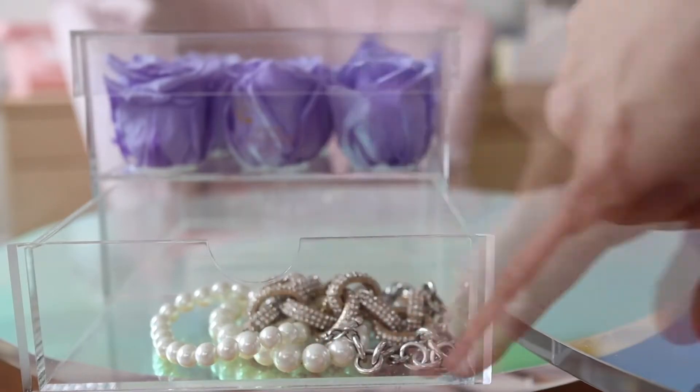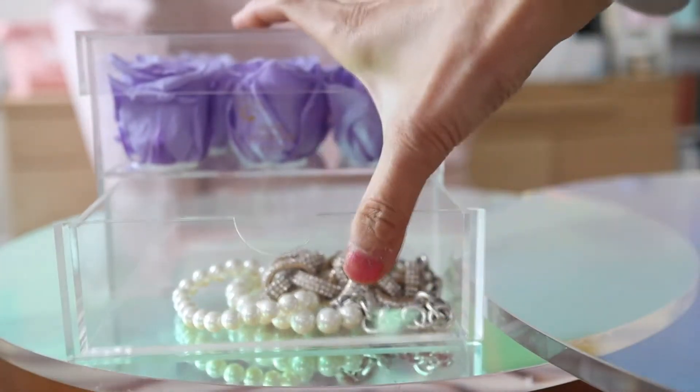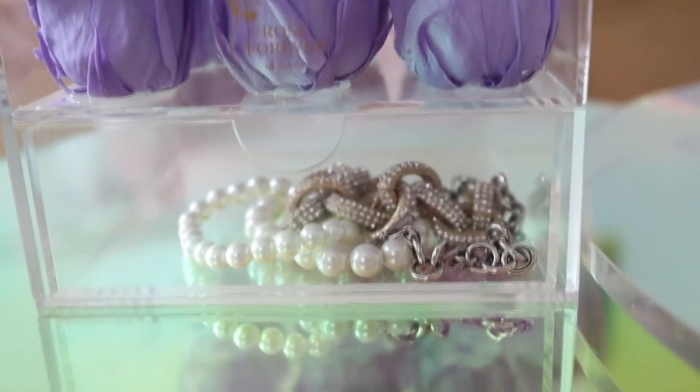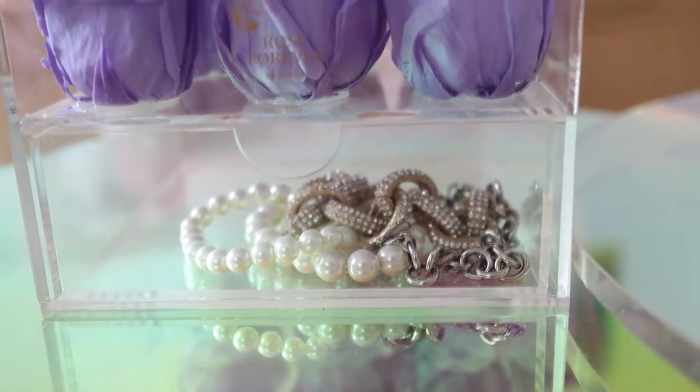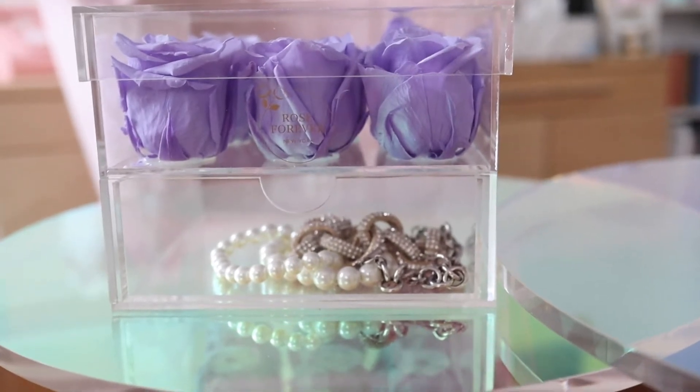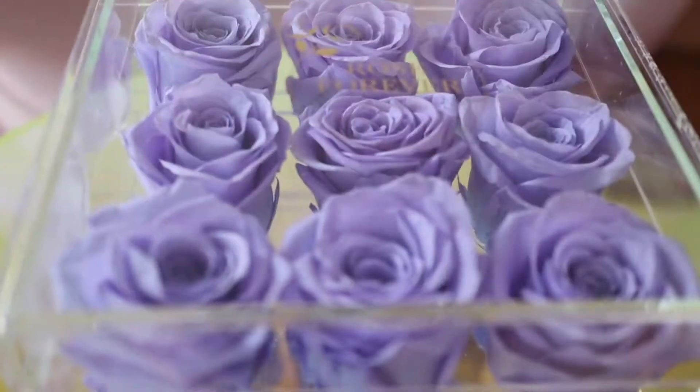You can use the bottom drawer to store jewelry, makeup, or anything pretty that you want to display. Rose Forever is a New York-based rose brand that launched in 2019.